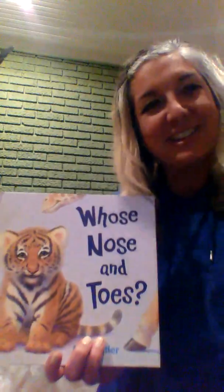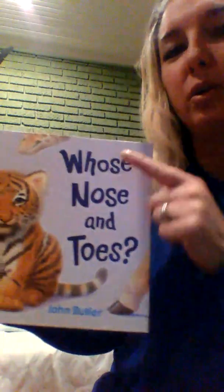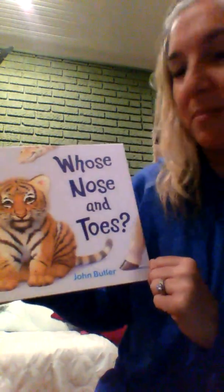Hi kids, it's Miss Laramie here with another e-learning activity today. We're gonna read a book and then play a game. I'm gonna read one of my favorite books ever — I used to read this to my babies all the time when they were little. It's called 'Whose Nose and Toes' and it's written by Jonathan Butler.